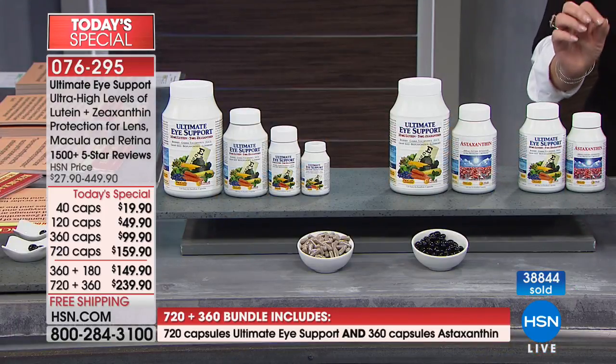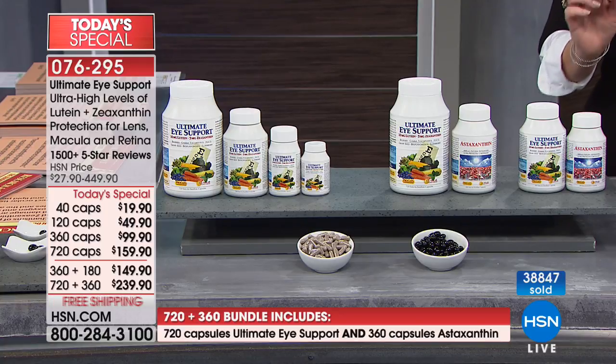One thing to point out — this is the last show, and we do this one time a year. Lutein and zeaxanthin are the two most expensive ingredients Andrew uses in any of his products, other than astaxanthin. So if you're going to buy these ingredients, this is the day — you're literally saving hundreds of dollars on the largest bundle. We only do it once a year, which is why we all wait for this day and stock up. The science and research are there, and they really work.